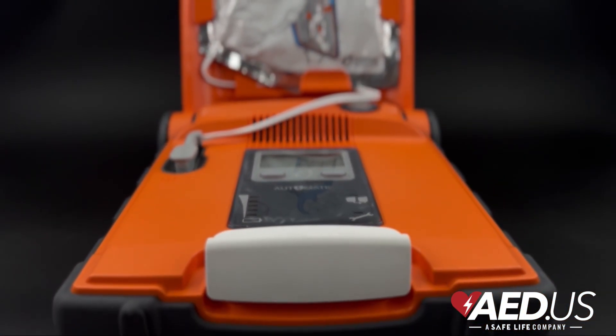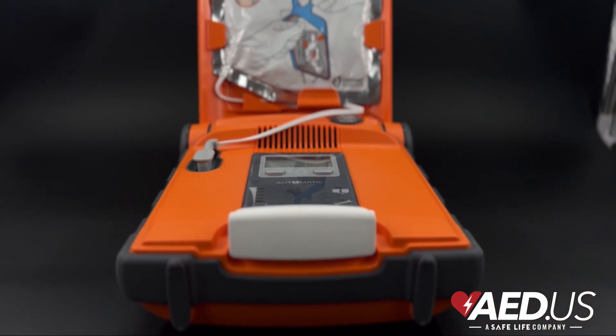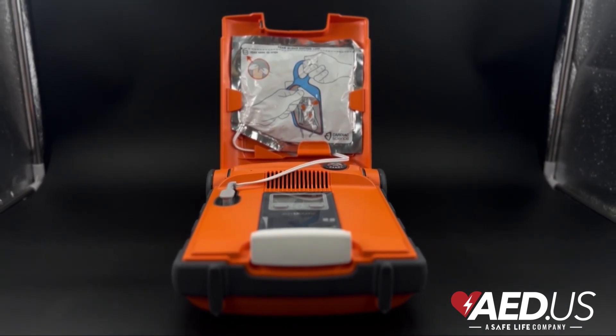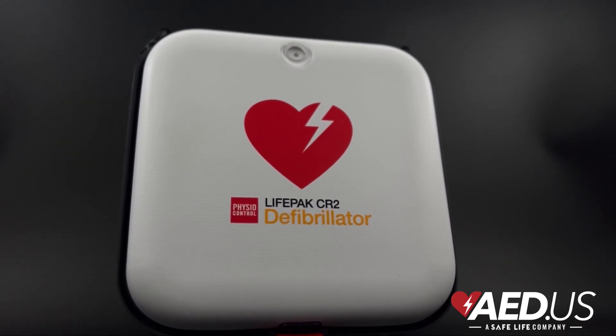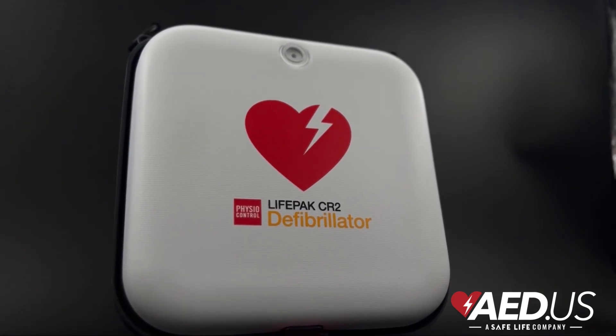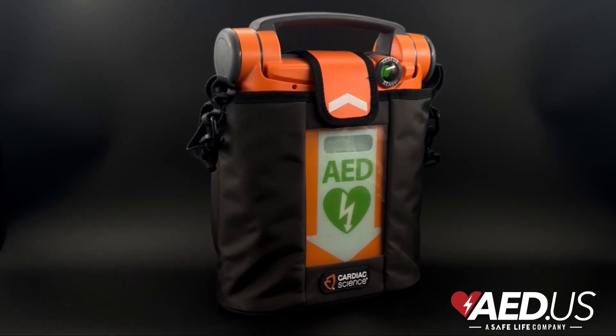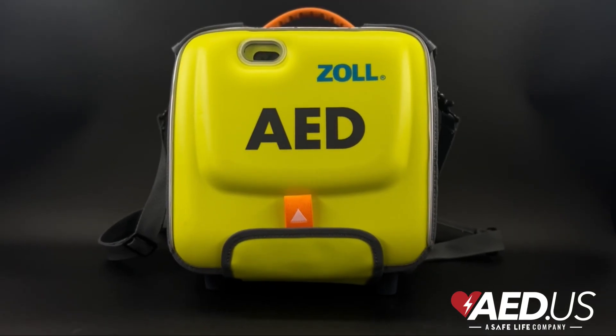Defibrillation is the key to survival in sudden cardiac arrest. When the heart stops beating effectively, oxygen can no longer reach the brain and other organs. Without immediate intervention, death can occur within minutes. AEDs restore the heart's normal rhythm and significantly increase survival rates, especially when used quickly.